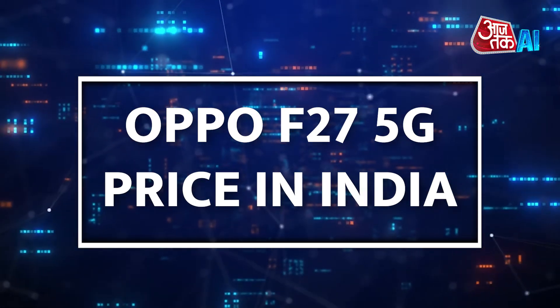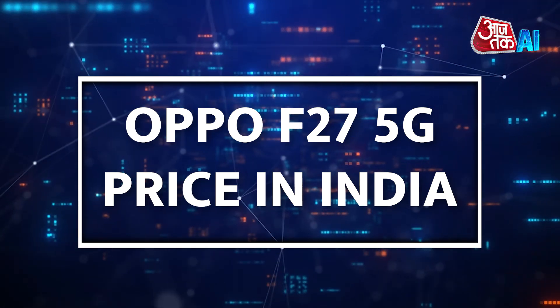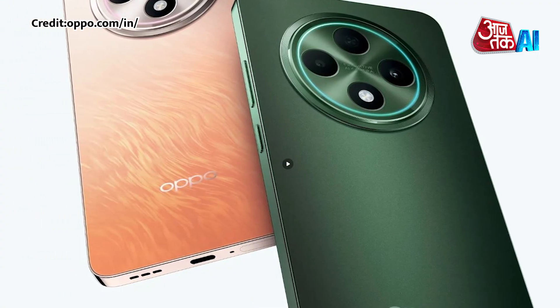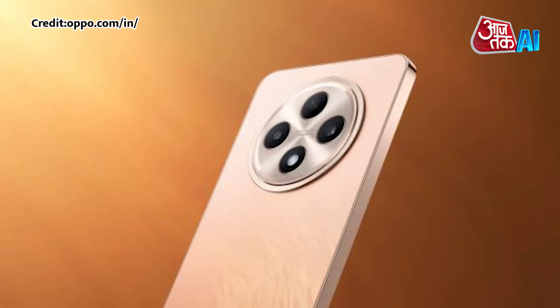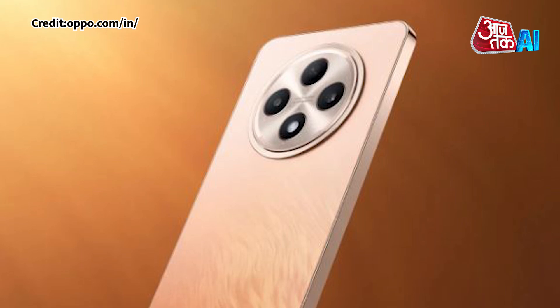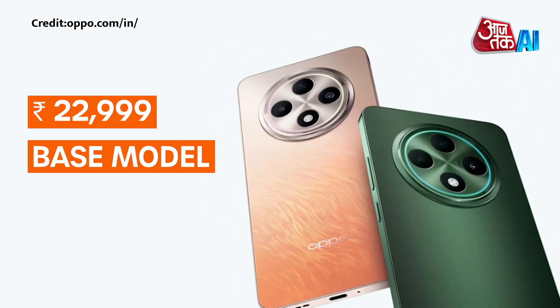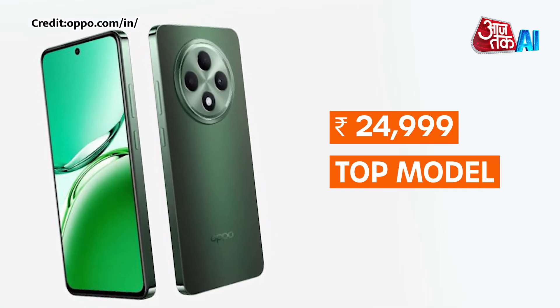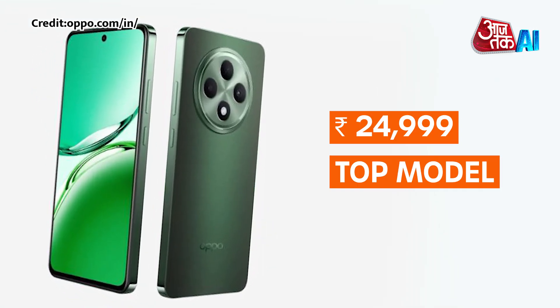Let's take a look at the Oppo F27 5G price in India. The Oppo F27 5G has two versions, both with 8GB of RAM, but one has 128GB of storage and the other has 256GB. The base model costs 22,999 rupees, while the top model costs 24,999 rupees.